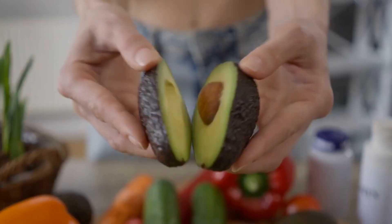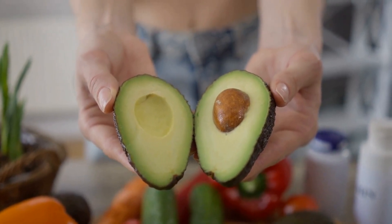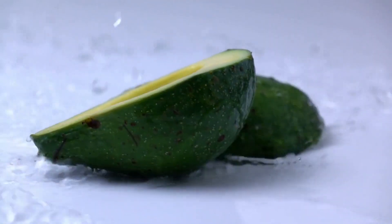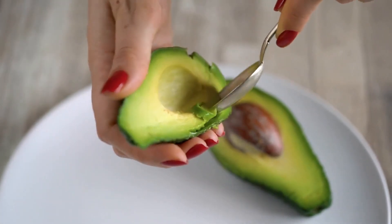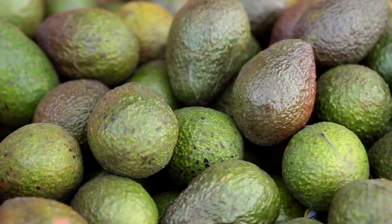4. Avocado. Avocados have plenty of good fats that help contribute to heart health. It also increases your good cholesterol while reducing the bad, which helps to keep your arteries clear. The vitamin E in avocado stops the oxidation of cholesterol for a multi-pronged approach to heart health. Multiple studies back up these claims, making avocados a sure bet when putting together an arsenal of heart-health-boosting foods.